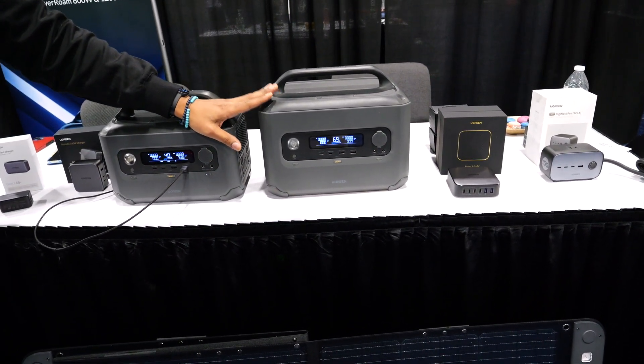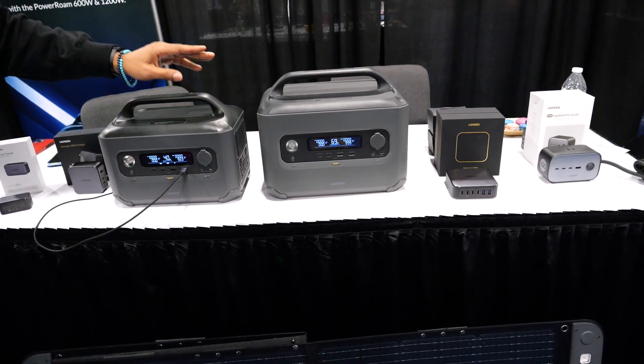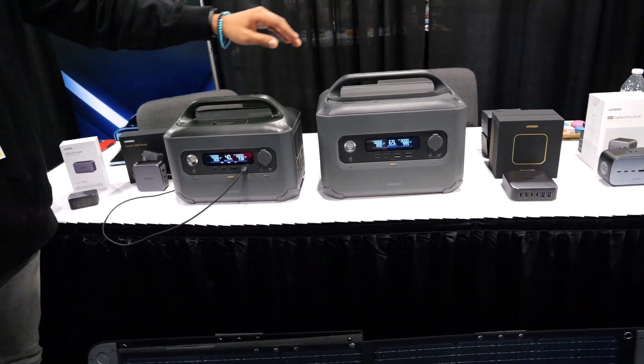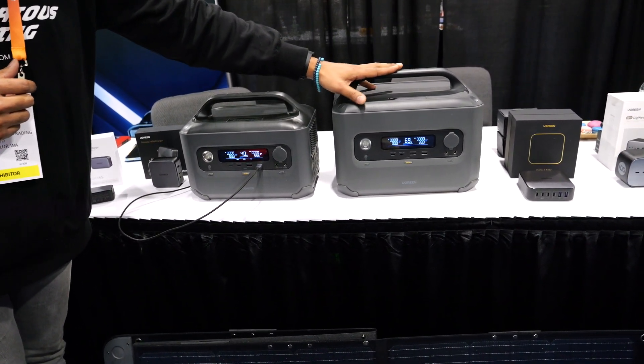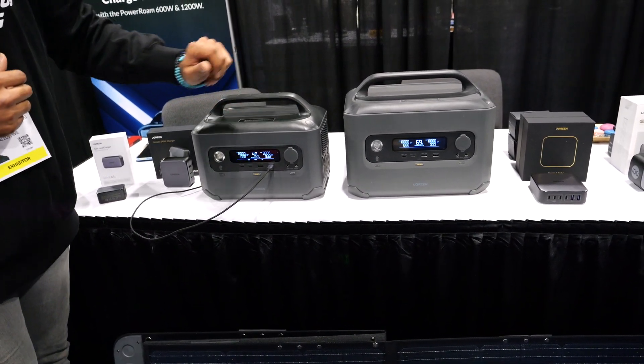A lot of people are curious about these two big guys here in the middle. These two big guys are the new PowerRome power station. Here we've got the 600 watt and the 1200 watt.